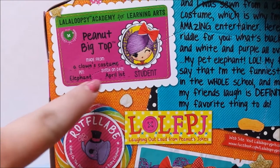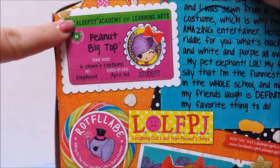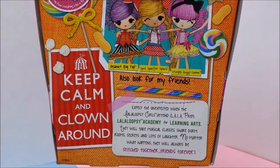Peanut Big Top. Her pet's an elephant. The day she was sewn, she's a student at La La Loopsie Academy for Learning Arts. Some of Peanut's friends. 'Keep Calm and Clown Around.'